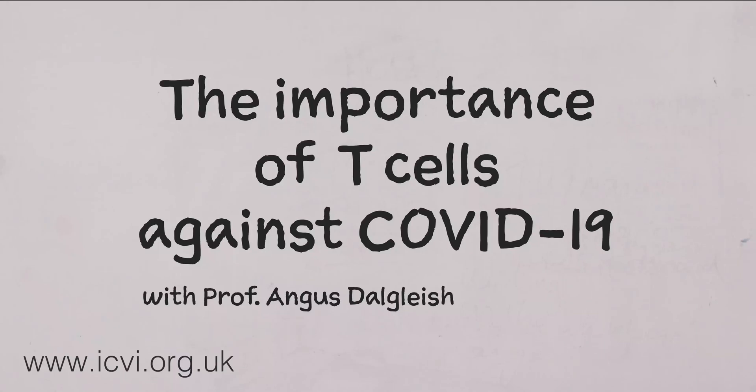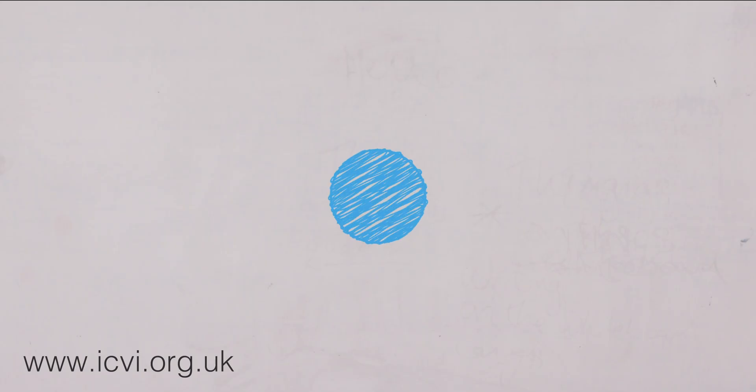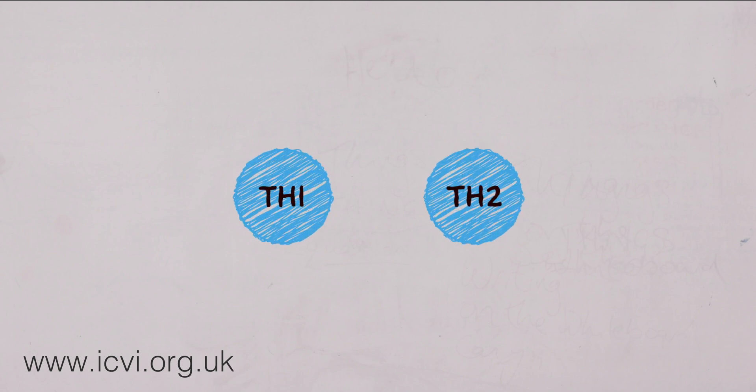With viral infections, it is the T cells which are, I believe, the most important ones because they can attack the virus straight away and dispense with it if it's really strong, long before the antibodies are raised. There are two main types of T cell responses.